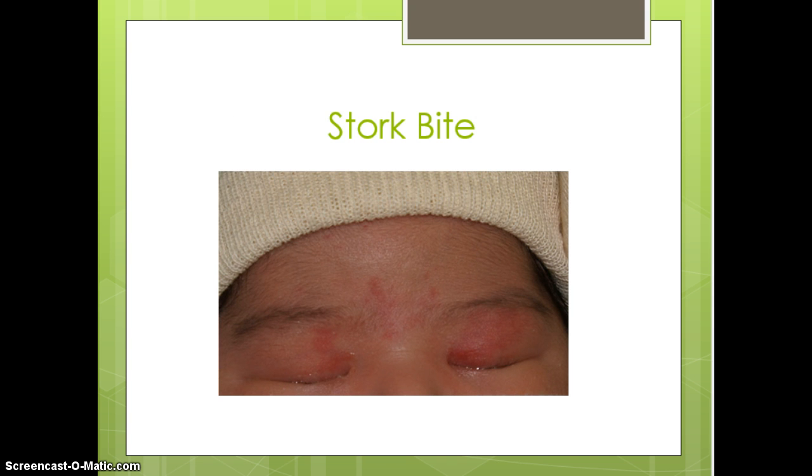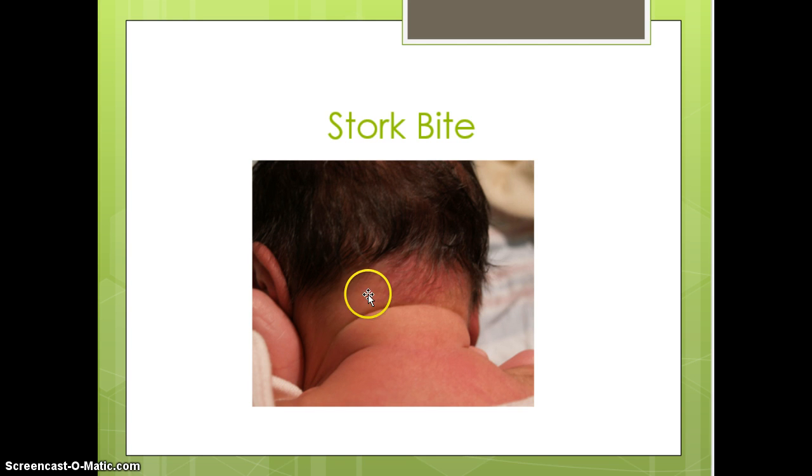Stork bites are just pink areas — you can see them here over each eye and on the forehead. These are pink areas that blanch easily, have no clinical significance, and will typically fade over time. When the baby cries they may become more prominent, but that is nothing to worry about. They are commonly seen over the eyelids, nose, upper lip, nape of the neck, and low occipital area.